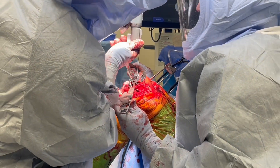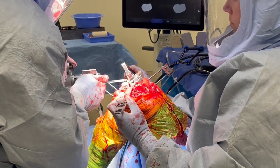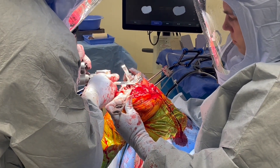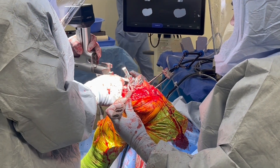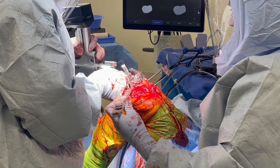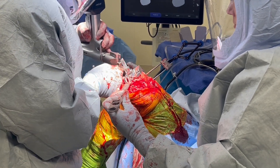Standard cuts are performed with the cutting block. This is one advantage of this type of system in that if there is any error or disruption of the robotic assisted technology, standard cuts can be performed and conventional knee replacement can be performed without any difficulty.